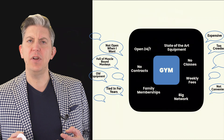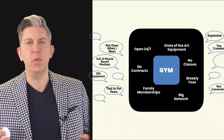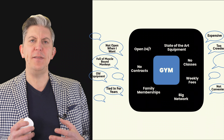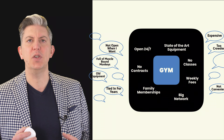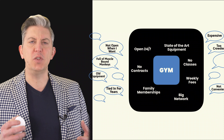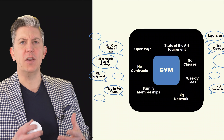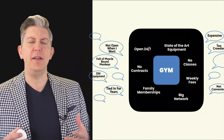Just to give you a real-life example: this is probably one of the first gyms that moved to the gym model we see today of 24/7. They went to market and heard all the comments we'd probably recognise from gyms of times gone by — too crowded, full of muscle-bound monkeys, not open when I want, locked into long contracts — and you can read the comments on the screen here, all those types of things.